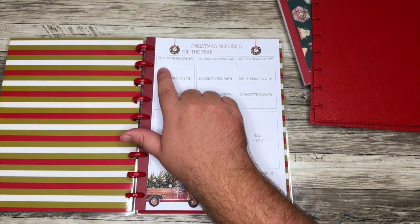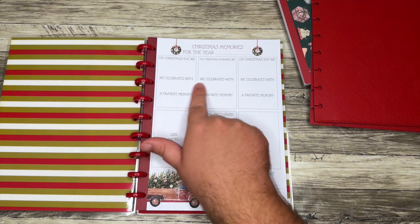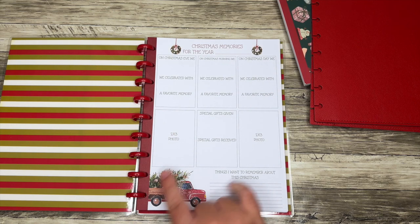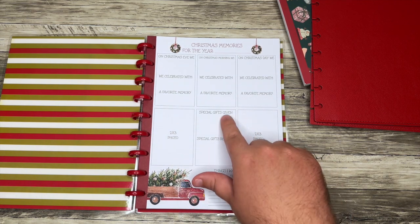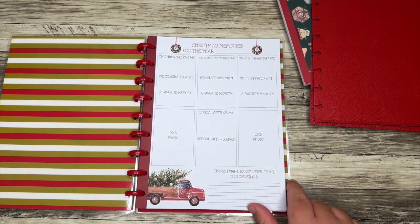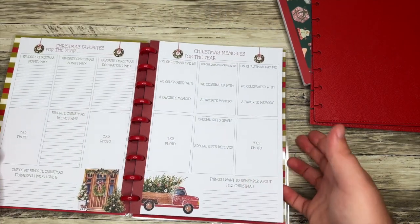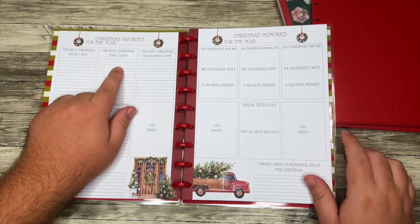On the sheet we have sections for Christmas Eve, a favorite memory on Christmas morning, and on Christmas Day — those same questions repeat. There's a spot for a photo, special gifts given, special gifts received, things you want to remember about this Christmas, favorite Christmas movie and why, and favorite Christmas song and why.